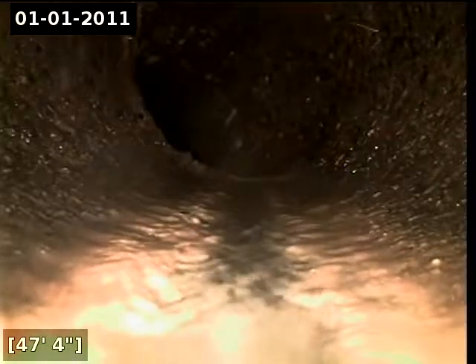Here at 47 feet, there appears to be some root intrusion. Here at 45 feet, there appears to be some root intrusion coming in from the top. Here at 44 feet, there appears to be an offset joint.